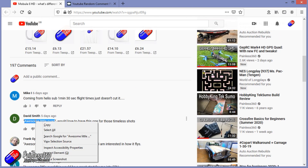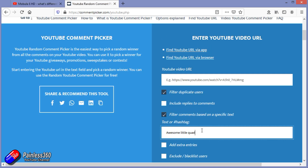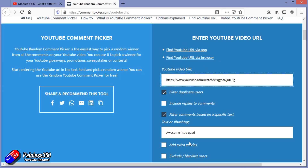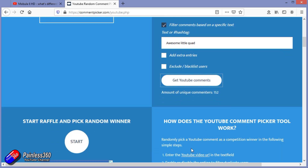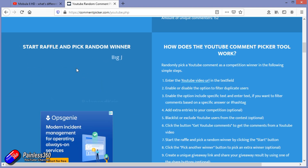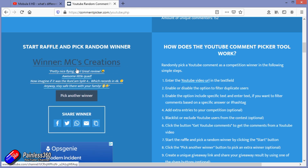You did have to include the text 'awesome little quad' — I explained that — so let's make sure that in the random comment picker 'awesome little quad' is there. Let's cut and paste the URL and get all of the comments, so that means out of everybody that watched the video. It's actually a decent number of people in the list, and the winner of this little Mobula 6 HD is MC Creations.